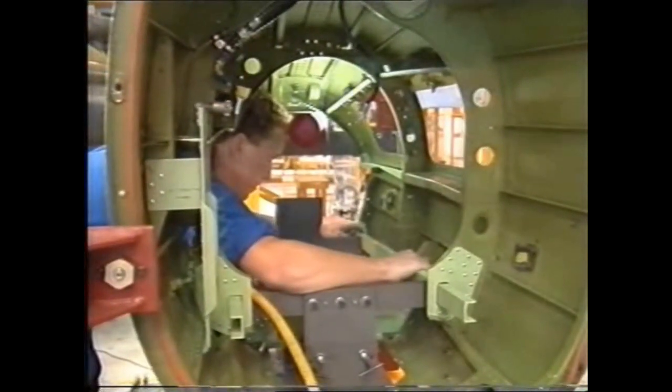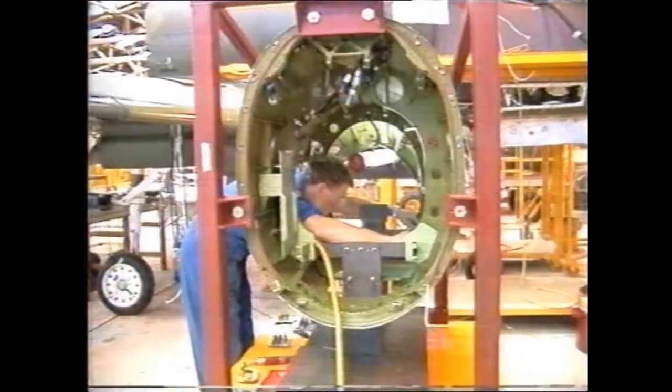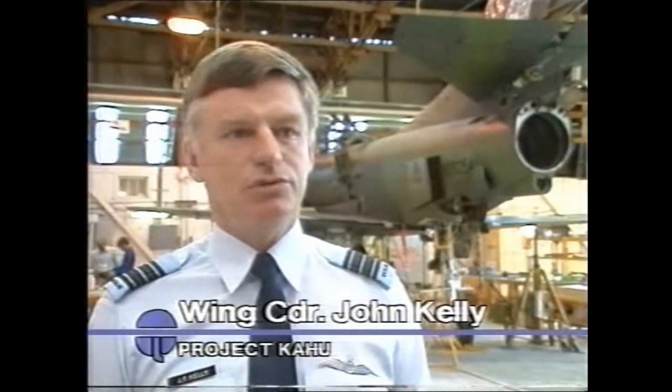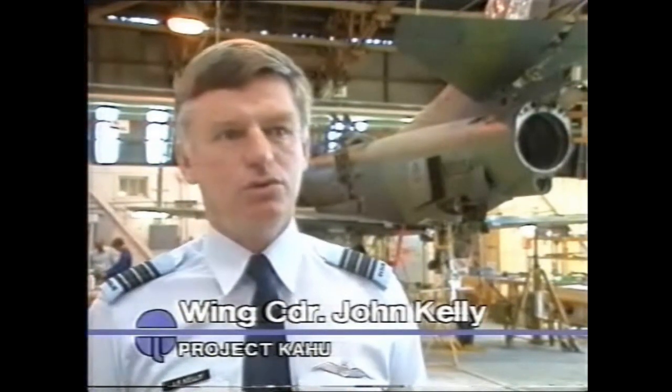Kahu is a $140 million refit that won't change the way our 22 Skyhawks look, but will gut them and rebuild them from the inside. Our team looked at the other options, which were to buy new aeroplanes or second-hand aeroplanes from overseas. Generally, the cost of that was significantly higher than the cost of the update, and in a lot of cases with not much more of a capability. So we are getting almost as much capability as we would have had with something like an F-16 aeroplane, but for a significantly lower price.